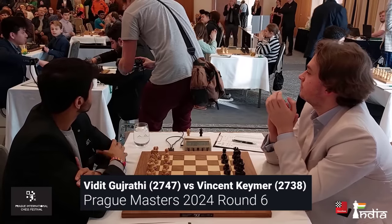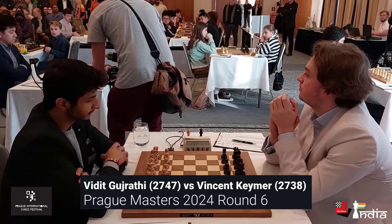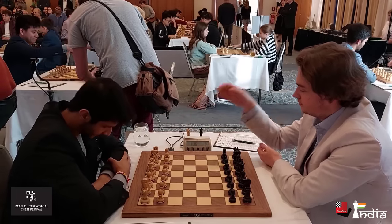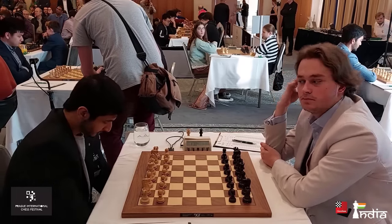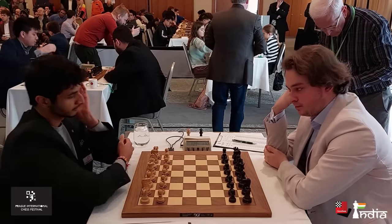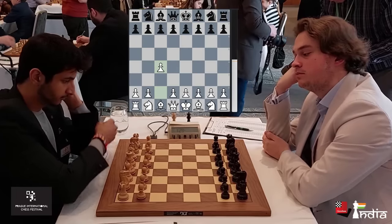It's an extremely important clash at the Prague Masters 2024. Vidit Gujarati with the white pieces takes on Vincent Keimer. Vidit is a candidate. Vincent hasn't made it to the candidates this year, but look at his rating: 2738. Amazing player from Germany — the biggest talent from Germany in quite some time.